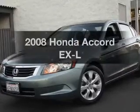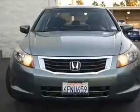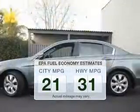Check out this 2008 Honda Accord. If you're looking for an automobile with great attributes, look no further. In the city or on the highway, you'll spend less time at the pump with this fuel-efficient vehicle.